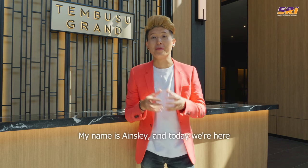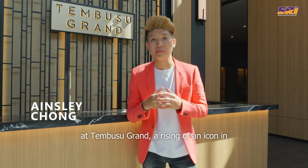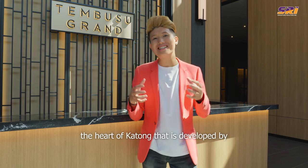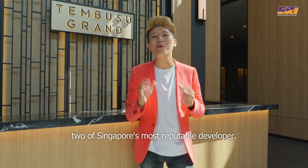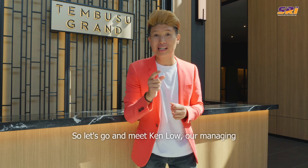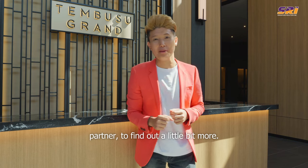Welcome to another SRI New Home Showcase. My name is Ainsley and today we're here at Tembusu Grand, a rising icon in the heart of Katong developed by two of Singapore's most reputable developers. Let's go and meet Ken Lo, our managing partner, to find out a little bit more.